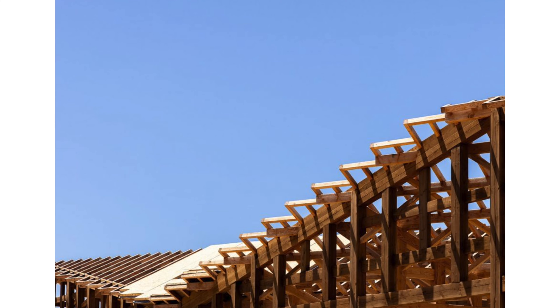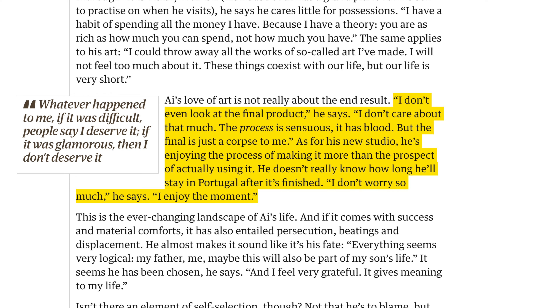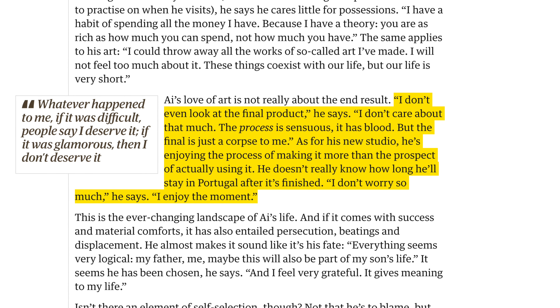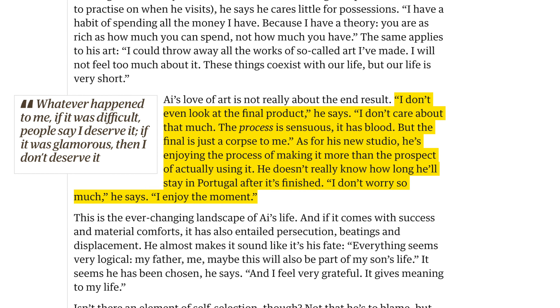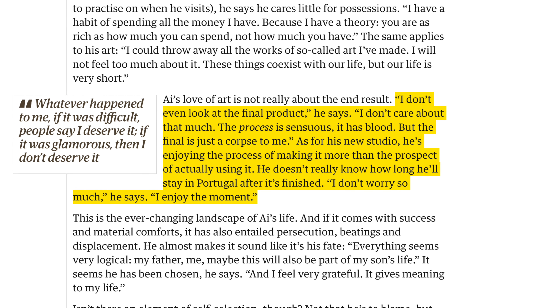Even Ai himself has commented on his love for process. 'I don't even look at the final product,' he says. 'I don't care about that much. The process is sensuous. It has blood, but the final is just a corpse to me.' As for his new studio, he's enjoying the process of making it more than the prospect of actually using it. He doesn't really know how long he'll stay in Portugal after it's finished. 'I don't worry so much,' he says. 'I enjoy the moment.'